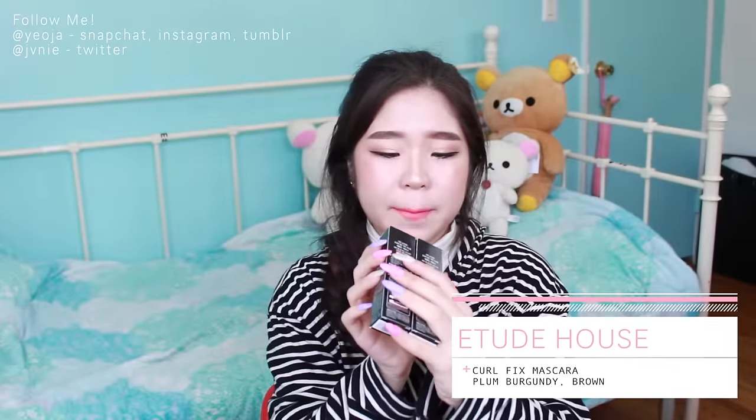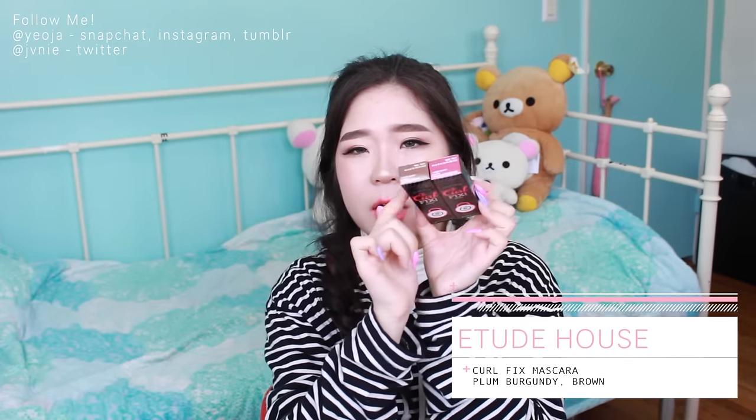I also got these two mascaras from Etude House - the Two Curl Fix in plum burgundy and in brown. As I said before, I really love colored mascaras, especially browns, reds, and pinks, so I'm really excited to try these out.